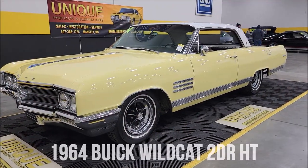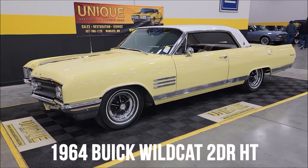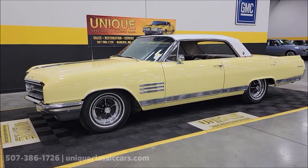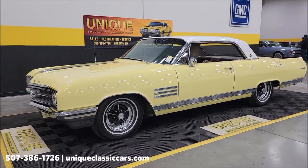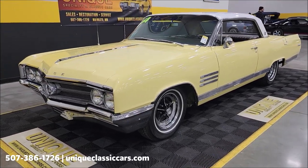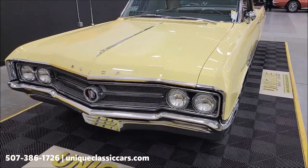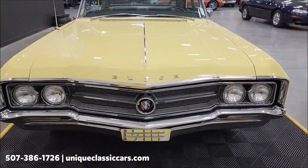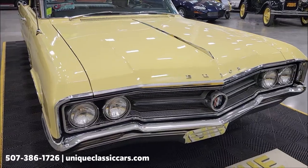Here's one for the Buick fans. Check this out — 1964 Buick Wildcat two-door hardtop, true Wildcat, numbers matching, 401 underneath the hood, 325 horse, 445 pound-feet of torque. That's paired up with an automatic transmission — this would have the Turbo Hydromatic 400 in it. Power steering, power brakes, AC — and the AC blows cold. Nicely equipped car.